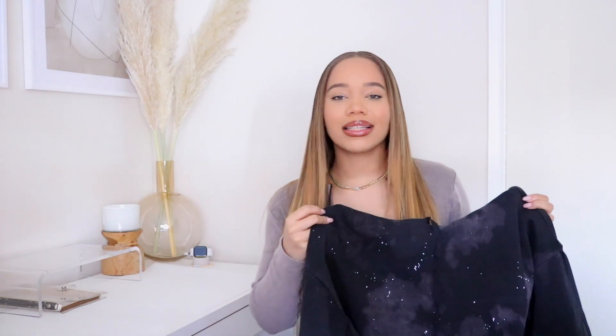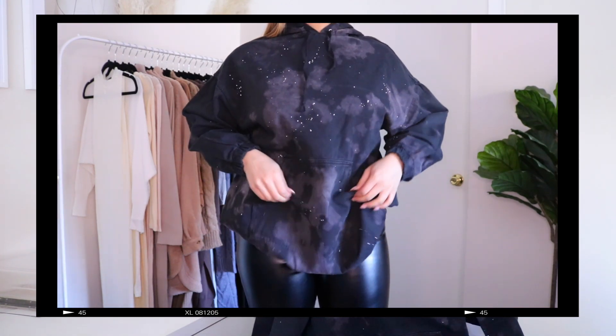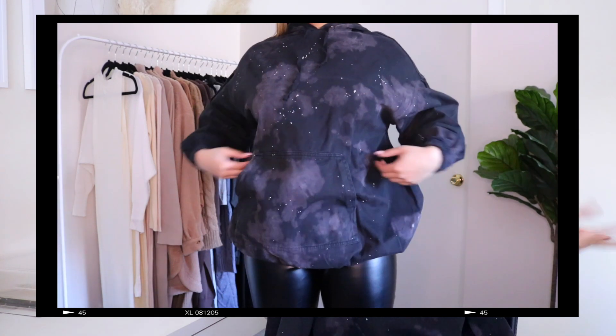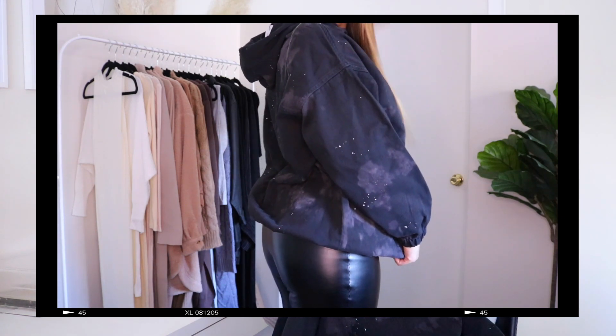Next I have this denim hoodie. A denim hoodie didn't make sense to me at first, but when I got it I was really impressed. It has a bleach spot and paint splash kind of look to it — super edgy. I don't have anything like this in my closet and I wanted to add a little edge. It's not thick denim, it's very lightweight and loose so you can move around in it. It has a front pocket, pretty much just like a regular hoodie but in denim. One thing — the sleeves were a little short on me. I usually wear a size 6 but got a US 10, sizing up.